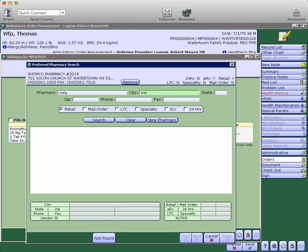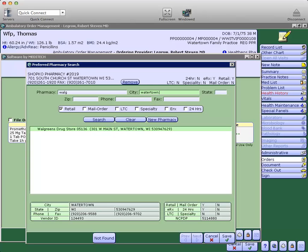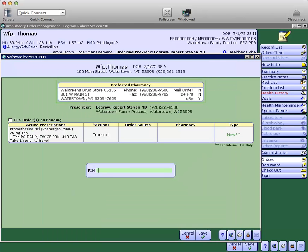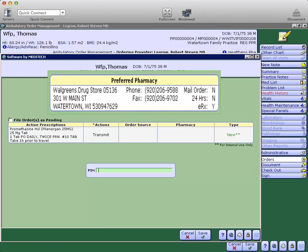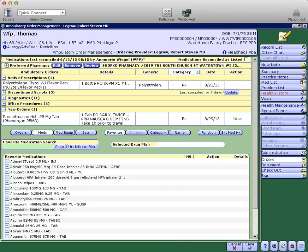We can type in Walgreens Watertown and search for that pharmacy. Then we can add Walgreens Watertown for this prescription, and it also changes the preferred pharmacy. Enter our PIN and away it goes. So a couple little changes but nothing major.